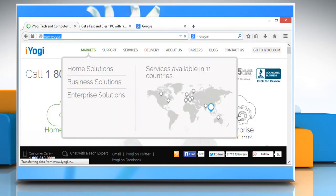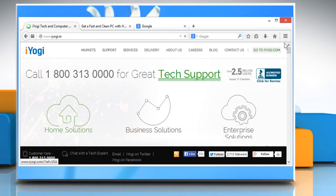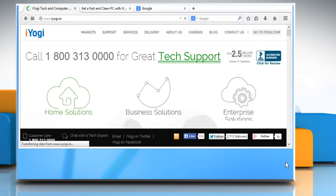You may also face the problem if any download process is running. Check if any download process is running or not. To close Firefox completely, click the menu button and then click on Exit Firefox.